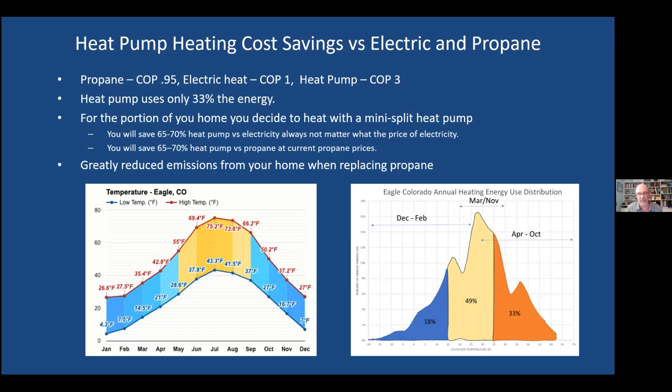For whatever portion of your home you heat with a mini split heat pump, you're going to save 65 to 70% — no matter what the relative price of electricity. Even if electricity goes up 10%, you're still saving 65 to 70%, though the dollar value will be 10% more. With propane at around $2.30 a gallon, the savings are similar. Propane can go down or up a lot, so savings may range from 55% to 80% depending on any given year, but it's going to be substantial.